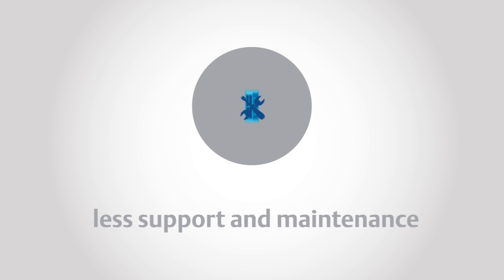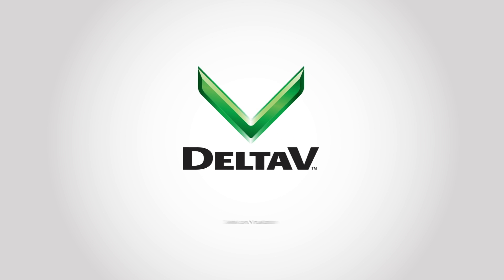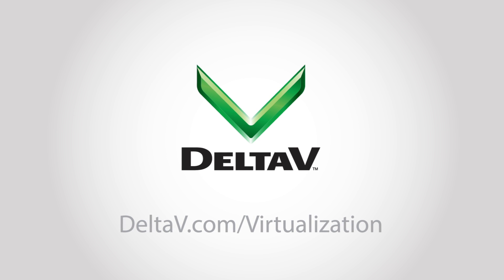Fewer workstations, less support and maintenance, higher availability — it all adds up to lower costs and improved performance. Learn more about what you can do with DeltaV Virtual Studio today.